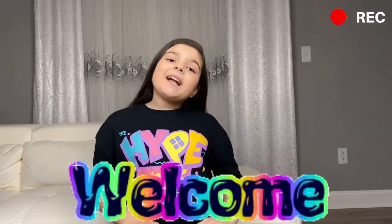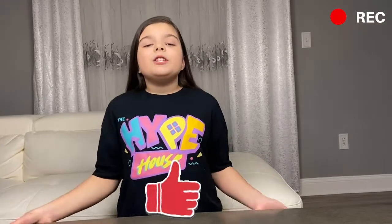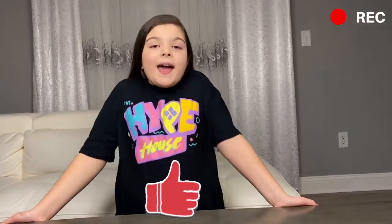Hey guys, it's your girl Mel Mel! Welcome back to my channel. If you guys are new here, make sure you smash that subscribe button down below, and drop a like on this video. I hope you guys are having an amazing, happy, fun day — because I am! I'm really excited to open this because I haven't opened something like this before.